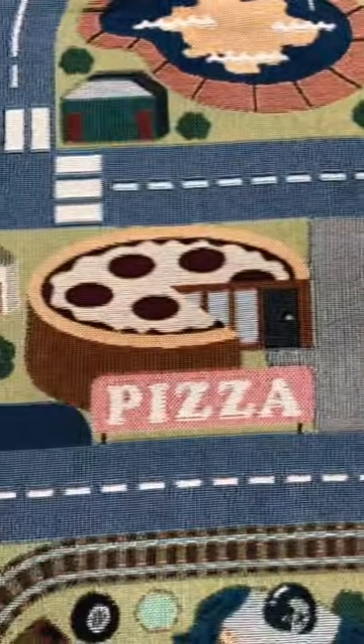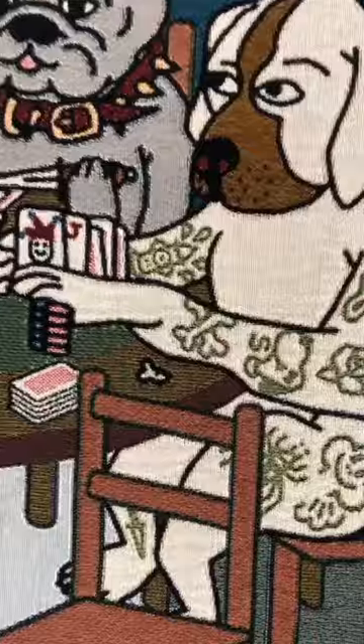What's up internet. I realize most of the photos of our blankets are from far away, so today we're gonna zoom in and look at the details — because the details are good. A pizza-shaped pizza shop, fire hydrant,